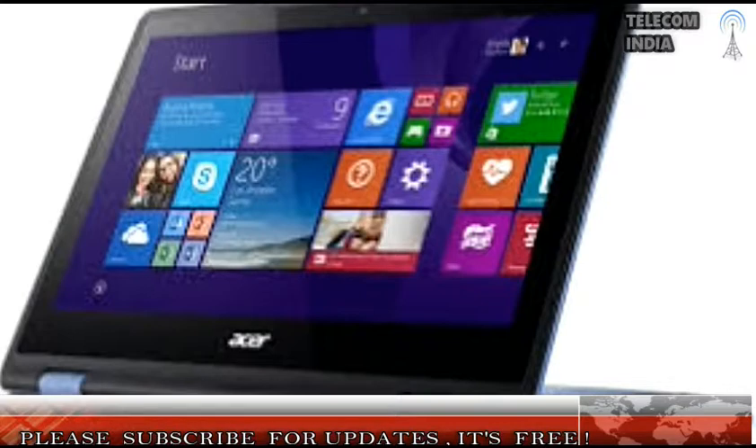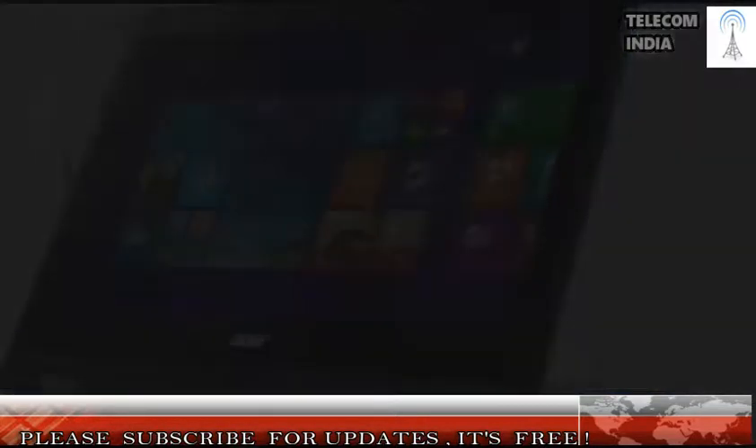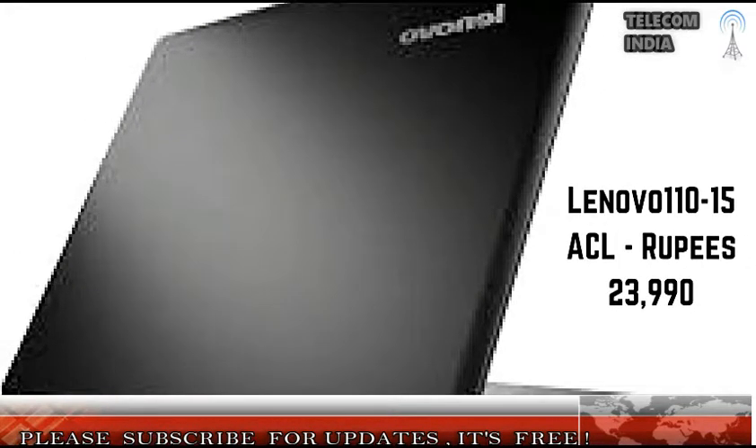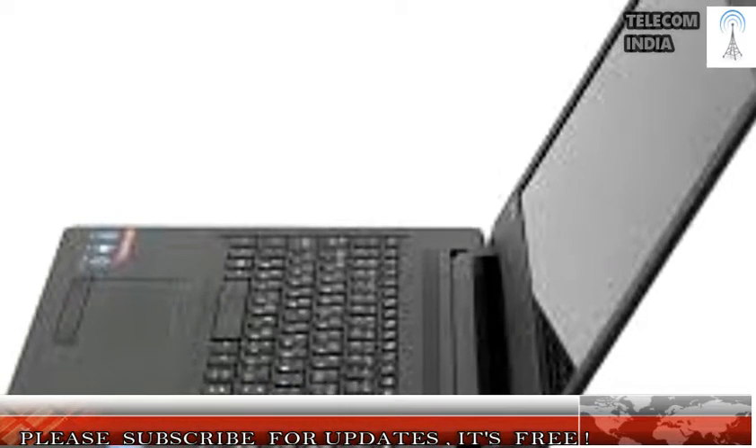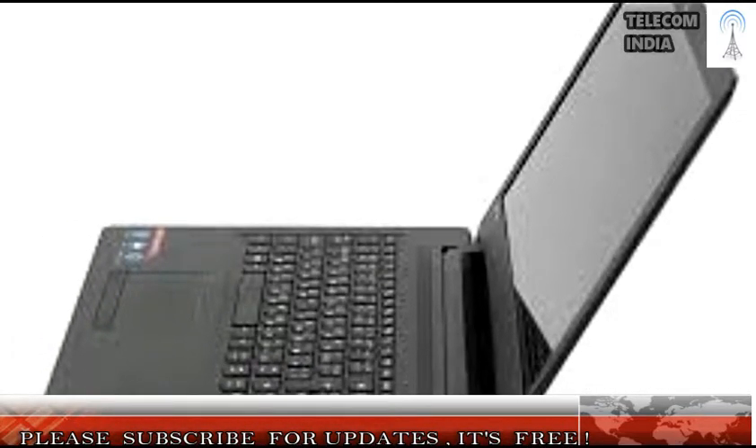2. Acer Aspire R3131T — Rupees 27,500. Display: 11.6-inch touchscreen. Processor and Graphics: 1.6GHz Pentium N3710 Processor, Intel HD Graphics 405. RAM and Storage: 4GB RAM, 500GB Hard Drive. Operating System: Windows 10. Miscellaneous: 1x USB 2.0, 1x USB 3.0 ports.